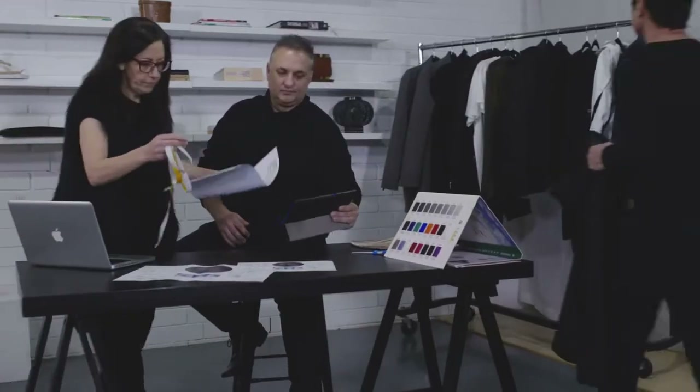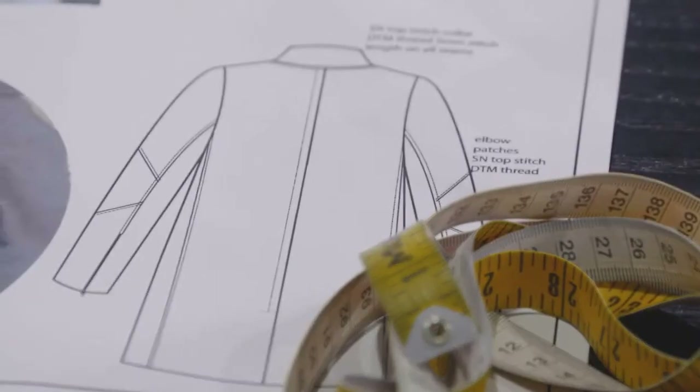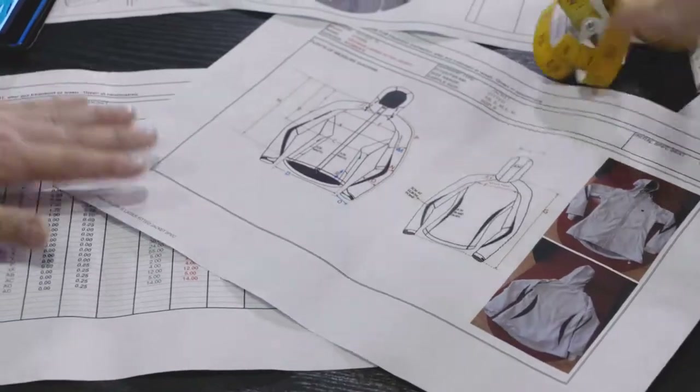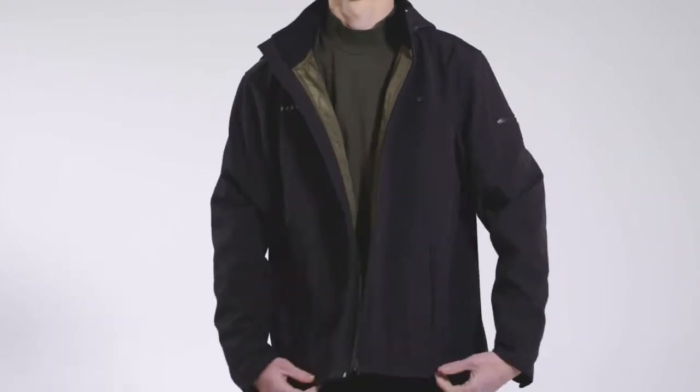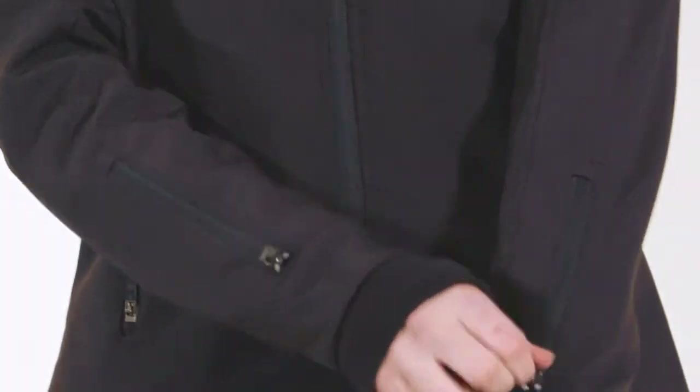At Urban Tech we care about quality, performance, and design. We paid special attention to every detail and used only the absolute best materials. We wanted to create the best heated jacket out there and we believe we succeeded. Back our campaign now and step into a new era of heated jackets.